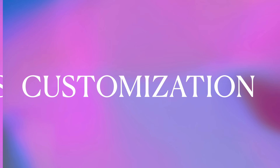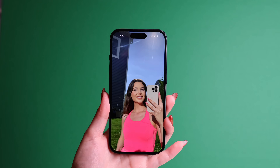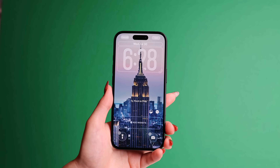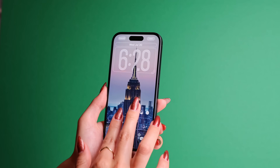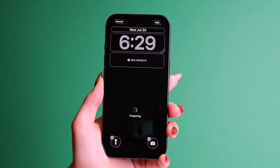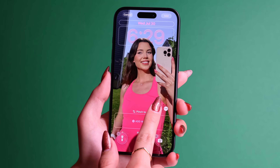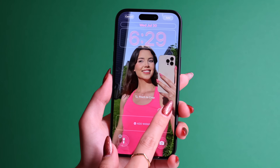Apple finally lets us customize our lock screen more. You can apply that same 3D spatial effect to your lock screen wallpaper, and better yet, the wallpaper can still appear in front of the clock. To do this, choose an image you want to set as your wallpaper, then press the spatial scene button and adjust your image. Make sure the depth effect is on so the time is behind your object.